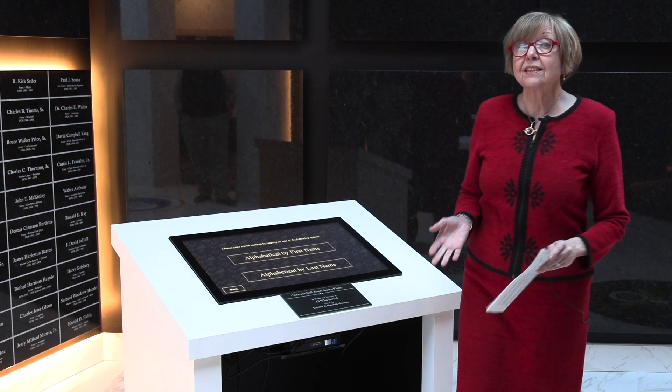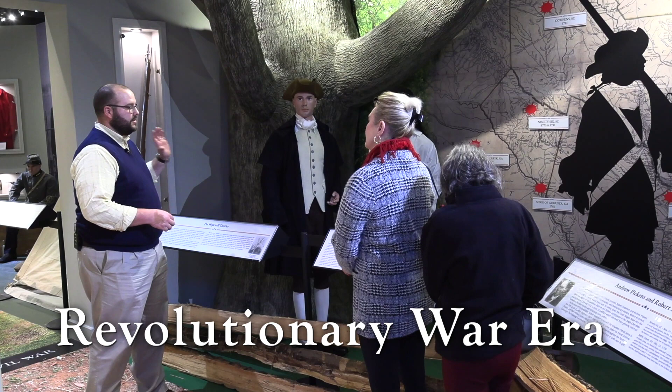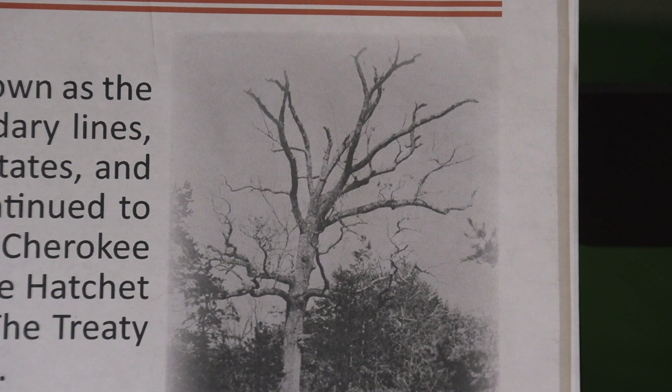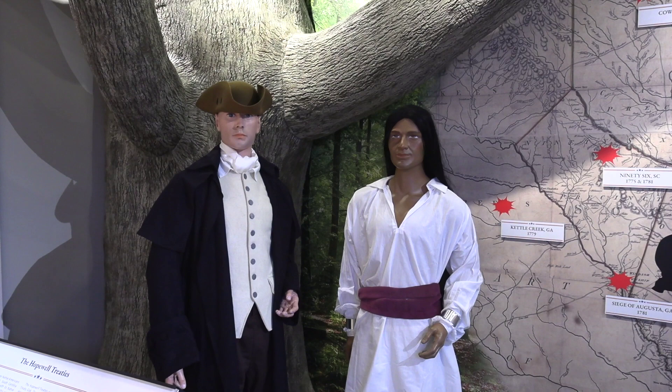As you exit Veterans Hall, you go to the right toward the Revolutionary War. The scene here was meant to depict the signing of the Hopewell Treaties in 1785 underneath the Treaty Oak. The reason this signing is so significant is that it solidified the lands that would become the new state of South Carolina, and it was meant to be the start of a beneficial relationship between the Native Americans present and the new state of South Carolina and the new government of the United States.